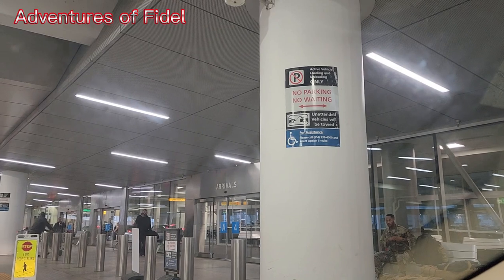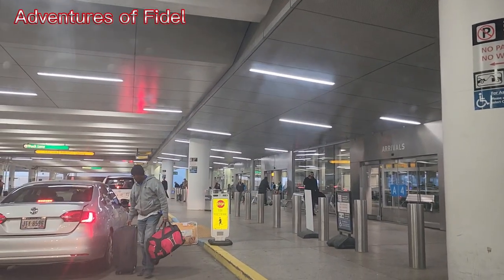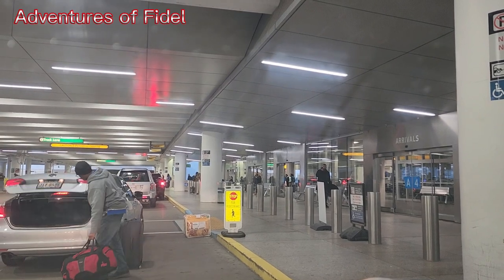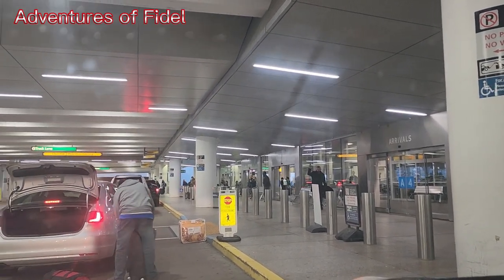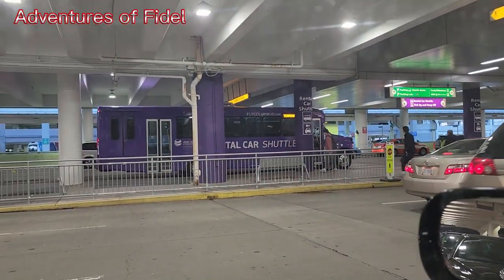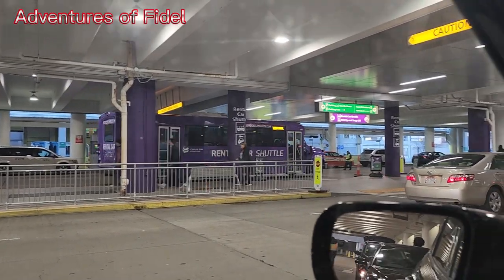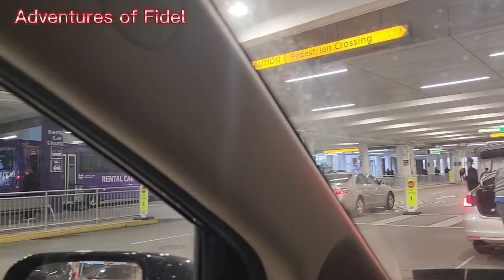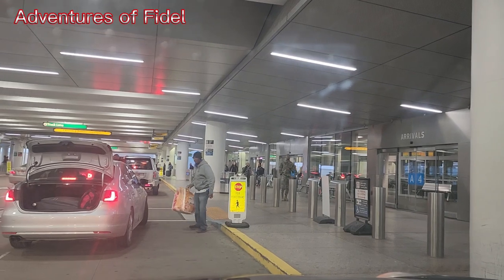They said no parking, no waiting. I don't know what I should do. I can't park, I can't wait. What is going on here? This is going to be tough for me to get some content because I can't park and I can't wait. You can't wait for somebody, you can't park. I was going to take a few seconds and that's it. Let me see if I can sneak out a few seconds.